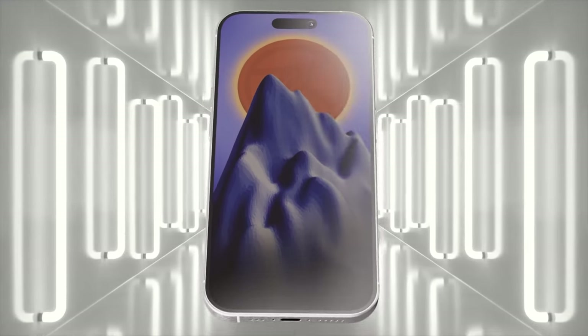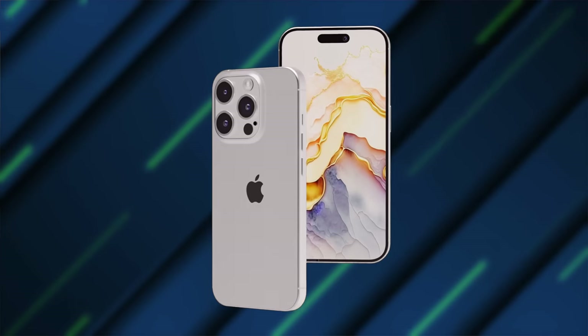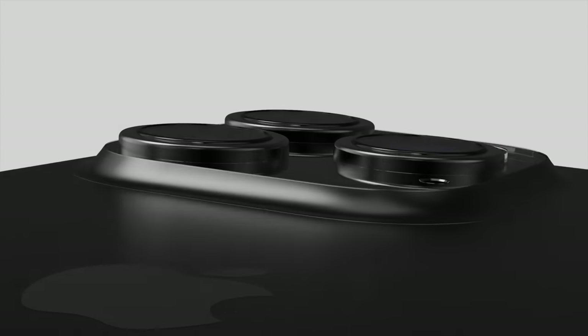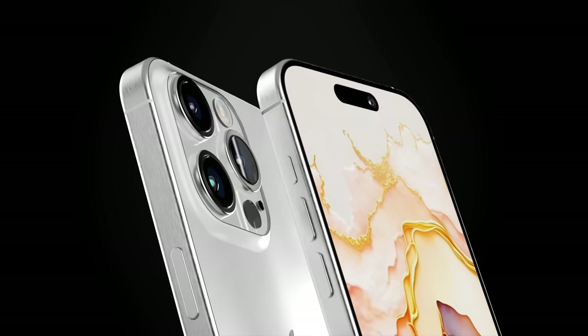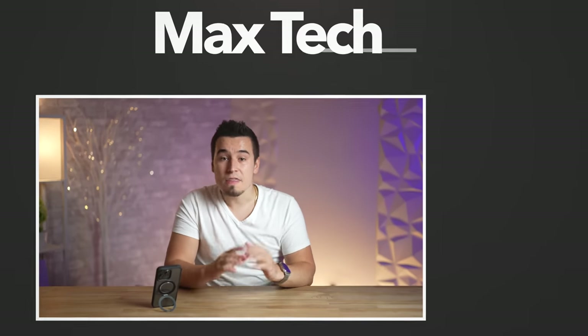We can see the trend of Apple doing this over and over again — intentionally being late, then coming out with features that match or even surpass their rivals. I think they're going to do that with the periscope lens on the 15 Pro Max this year. Hopefully you enjoyed this video; click subscribe for more videos like this one.